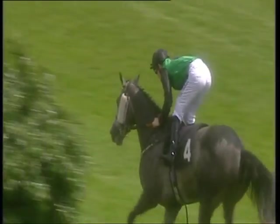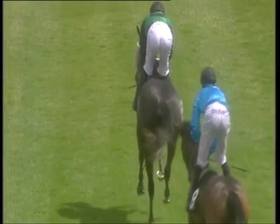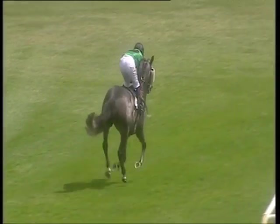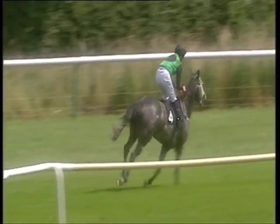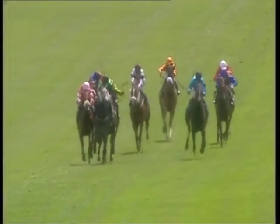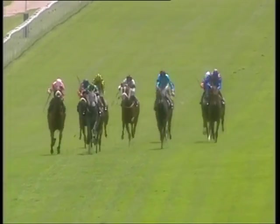First, number four Bhutan. Second, number five. Third, number nine. And the fourth place horse, number seven. The full result of the Golby Selling Stakes: first, number four Bhutan; second, number five Mecca's Misses; third, number nine Smirnova; and fourth, number seven Last Star Falling.